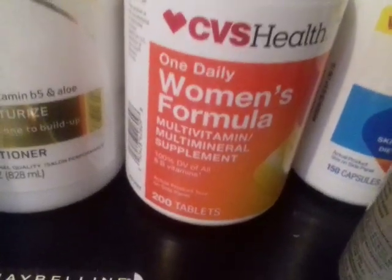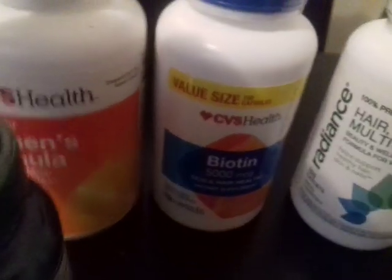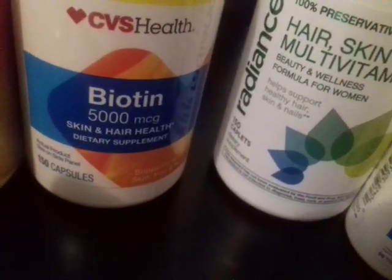Then I got this one — the women's formula CVS, 200 tablets. Then I got the biotin. With the biotin, it was buy one, get one free. So I actually got this free. This biotin, I believe, was 500 MCG. It was $18.29 — that's 150 tablets, and this one is 200.